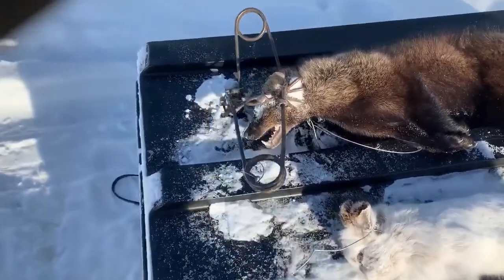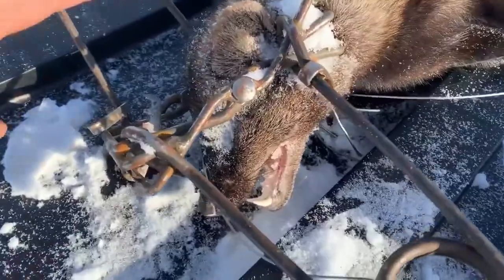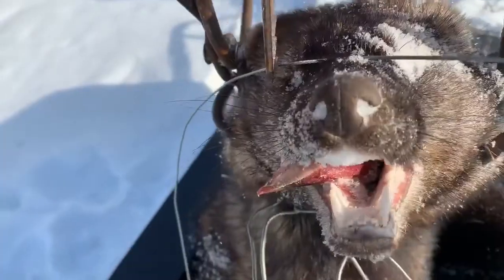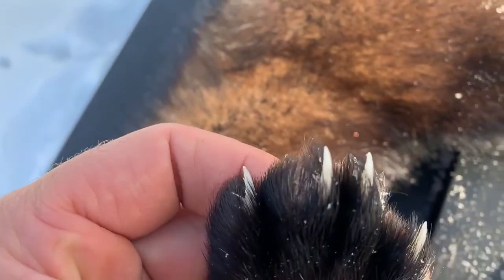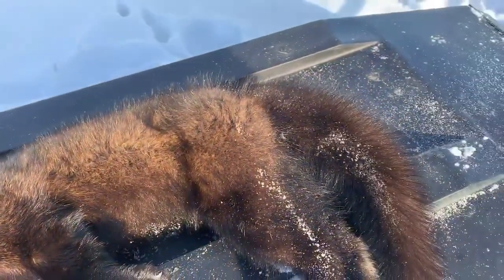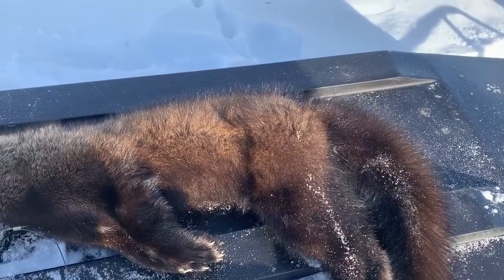Those fishers, they just amaze me. Well, if I was a little rabbit, I wouldn't want this big guy chasing me. Huge claws, sharp as razor blades for climbing. See you later, guys.